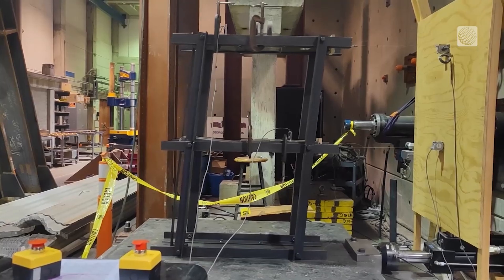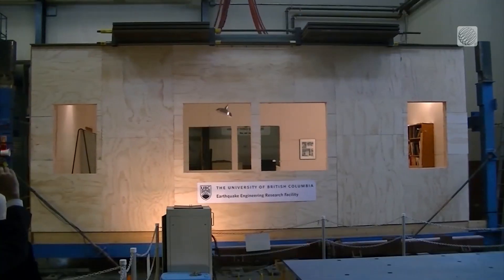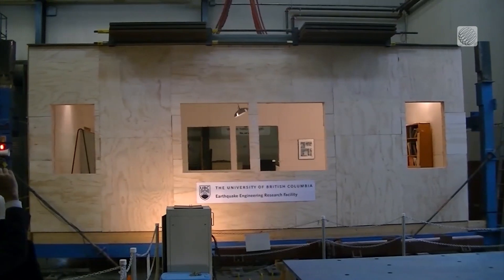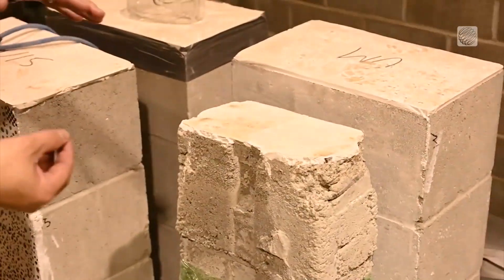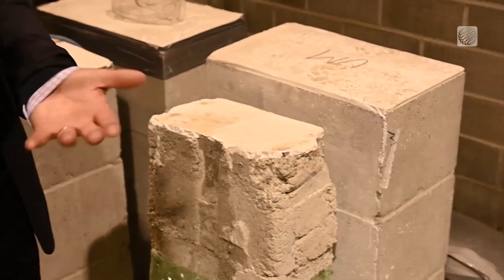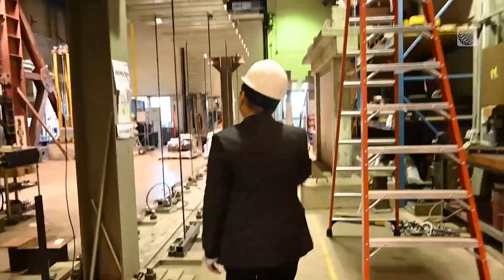At the structural laboratory on the UBC campus, a group of engineers led by Dr. Tony Yang have been testing different structures and building materials to see how they would fare against a real earthquake. They developed specimens, put different reinforcements inside, and in the laboratory, controlled the conditions to crush them and see their capacity. The Weather Network was invited to take a tour of the lab.